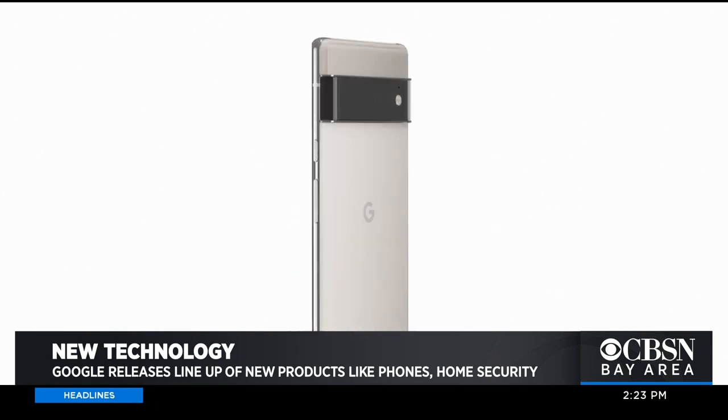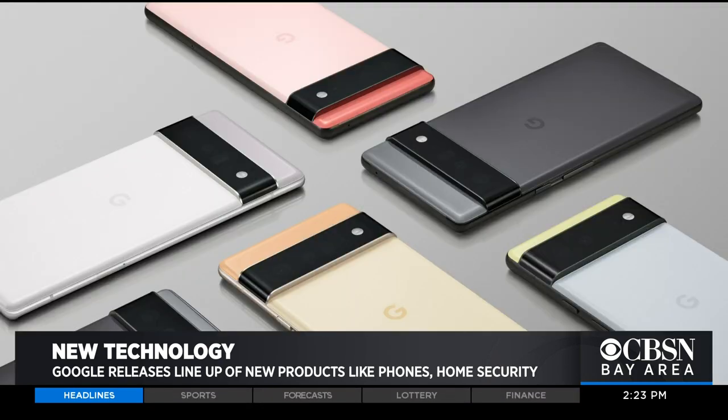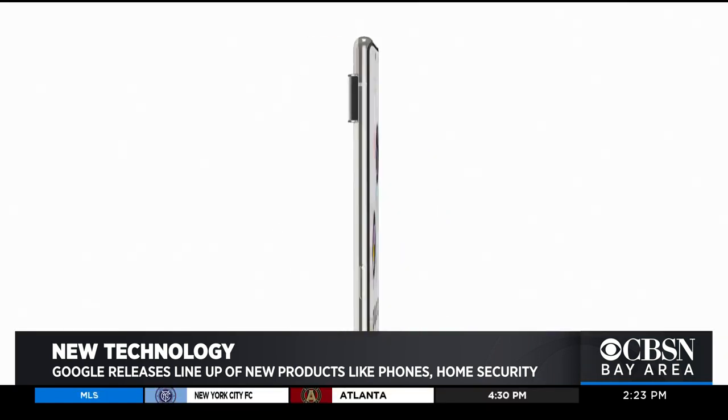We just released our latest and greatest phones, the Pixel 6 and the Pixel 6 Pro. They are our most innovative, smartest, fastest phones, and we're really excited to share how they can be helpful.